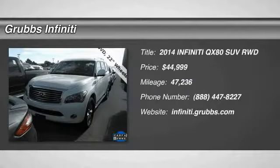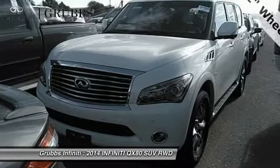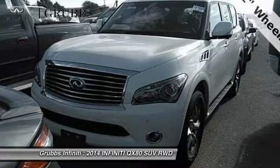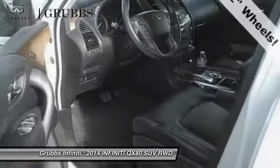Come test drive the 2014 Infiniti QX80. If you are in the market for a full-size luxury SUV with all the latest technology to make driving easier, look no further than the Infiniti QX80.